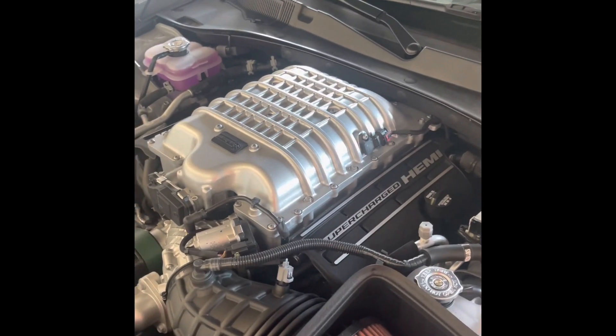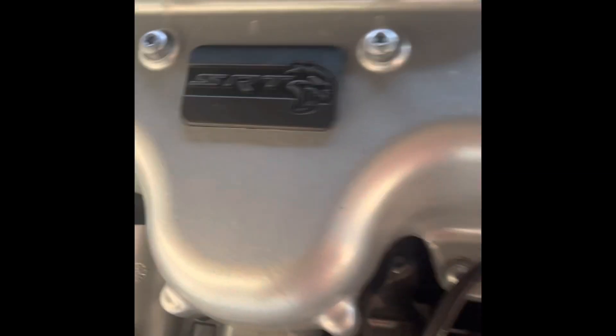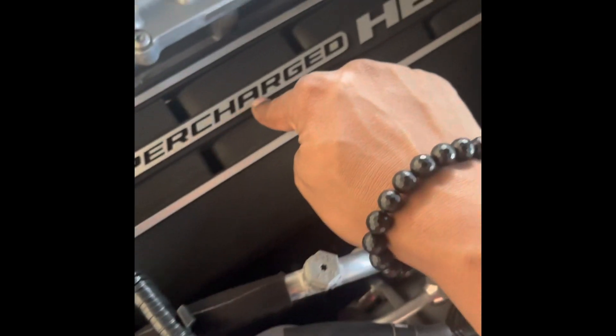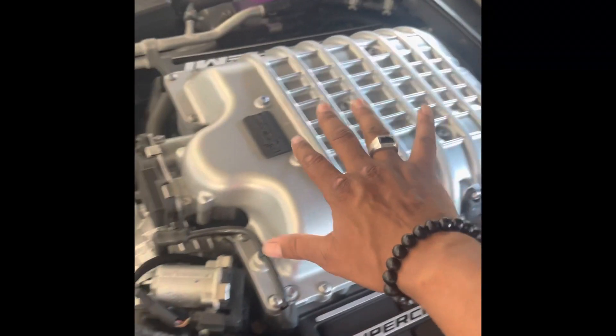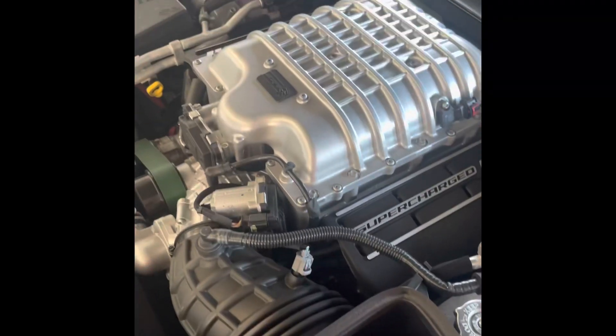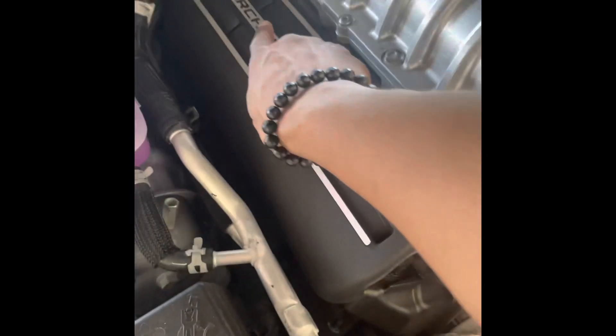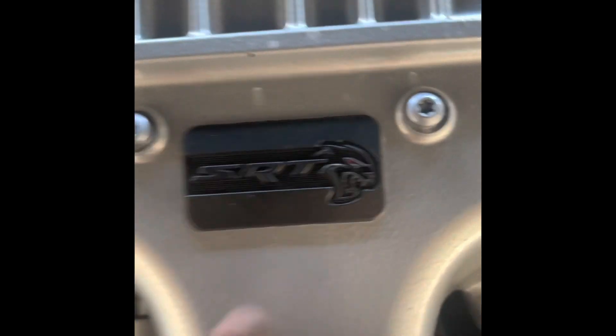Alright, to my Hellcat owners, SRT owners — what we got here: if it says supercharged Hemi and it got the blower on the top, and it got the cold air intake on the side, that means it's SRT. Between 2019 to 2021, if it has a supercharger Hemi on the side, and it has an SRT right here with the cat, or the red eye, that means it's SRT.